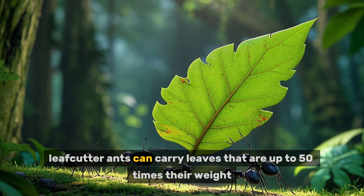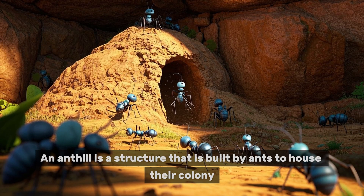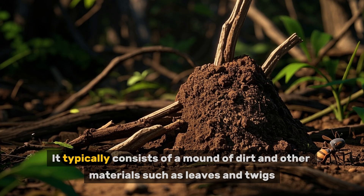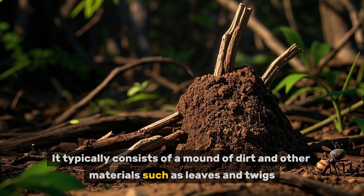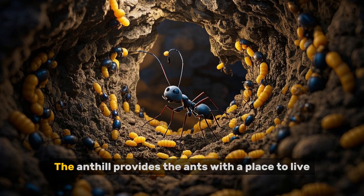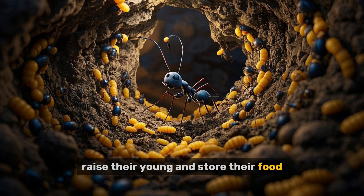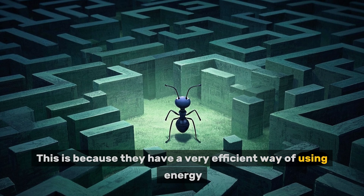An anthill is a structure built by ants to house their colony. It typically consists of a mound of dirt and other materials such as leaves and twigs. The anthill provides the ants with a place to live, raise their young, and store their food.